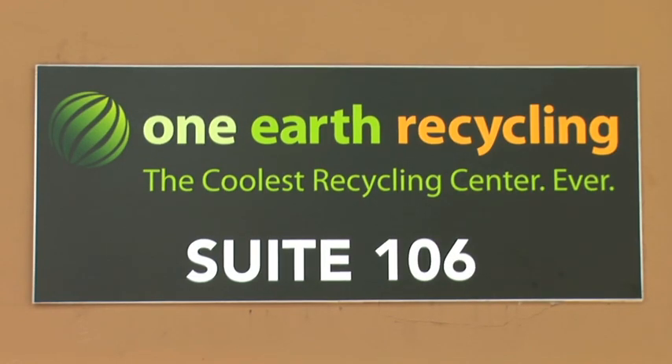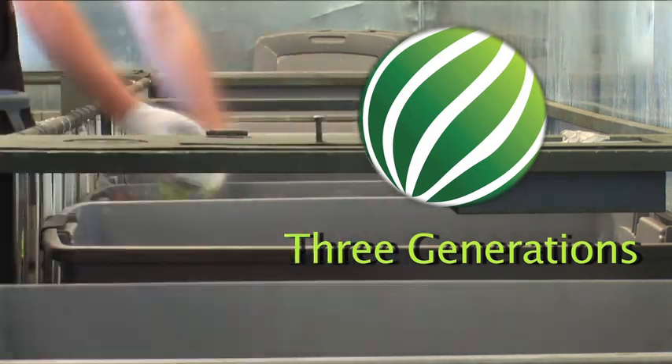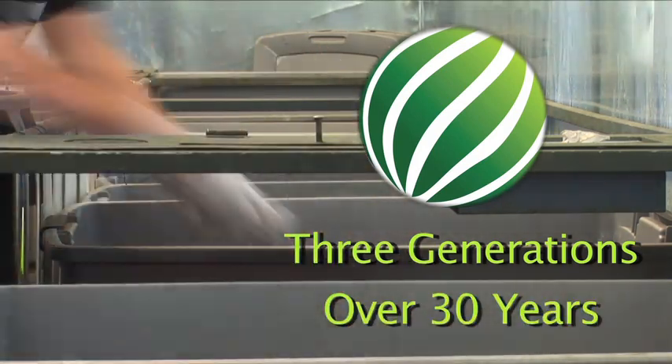The One Earth Recycling reverse retail business model is the result of three generations and over 30 years in the recycling business.